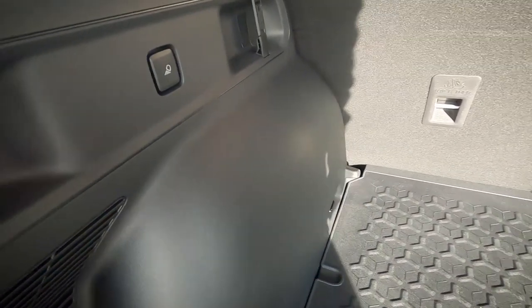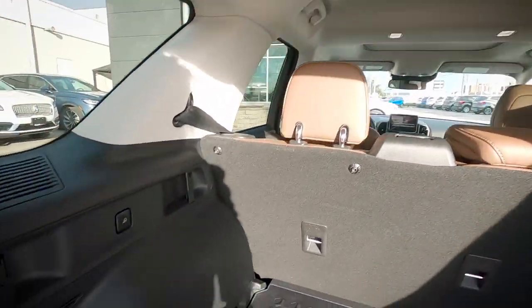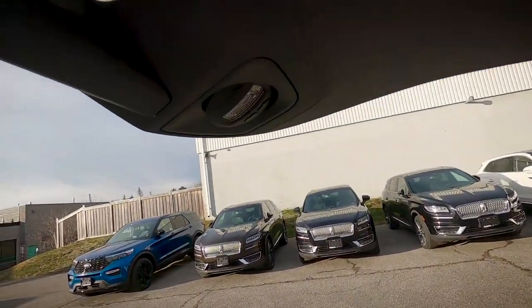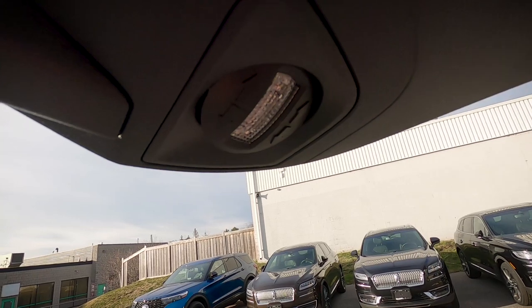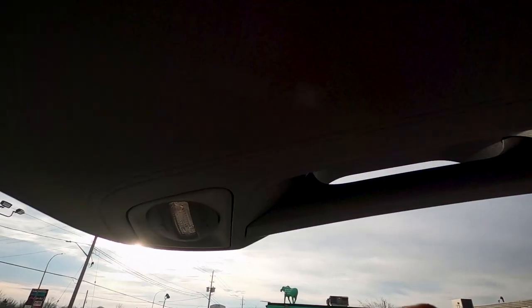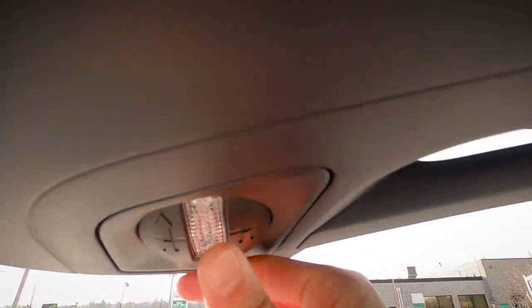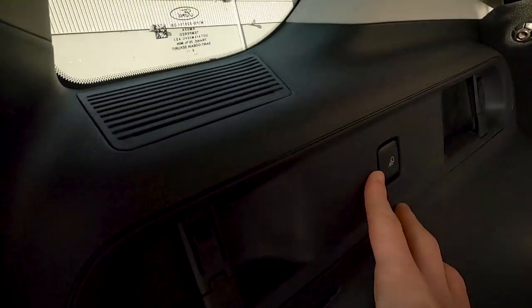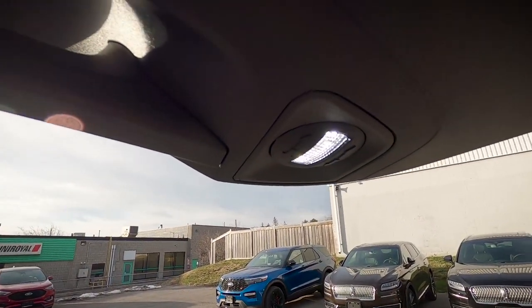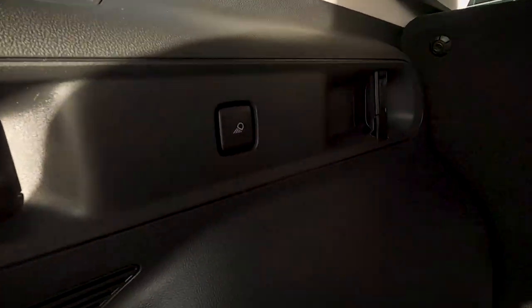Along the other side there's a button that doesn't control cabin lighting — instead it controls pivotable lights on both sides of the liftgate itself. Push the button and you get power to those pivotable cargo lights, which is super useful for loading cargo at night.